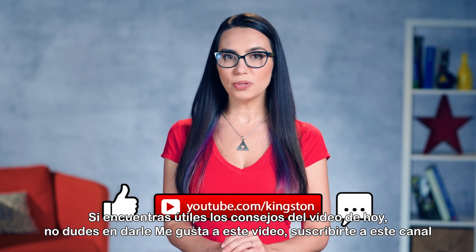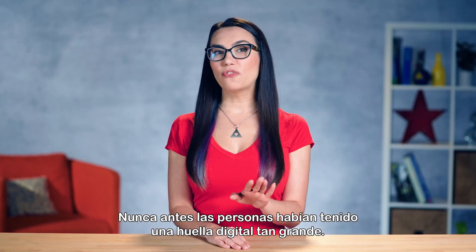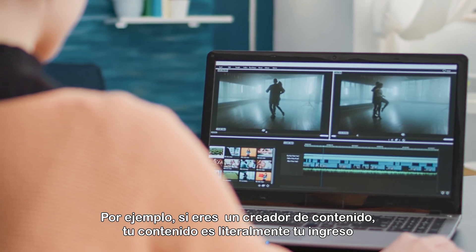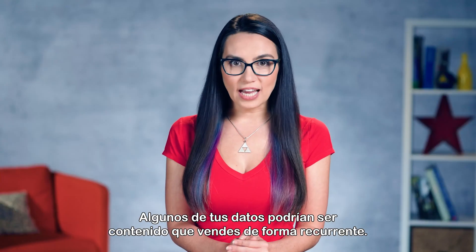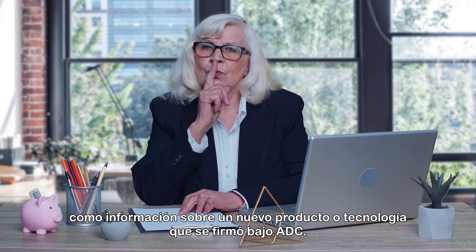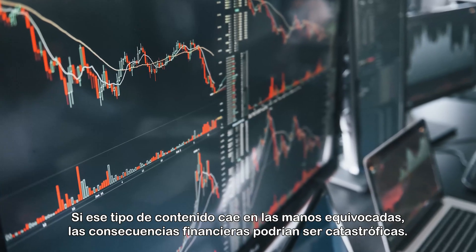If you find the tips in today's video useful, please be sure to like this video, subscribe to this channel and ding that bell so that you don't miss out on any future tech tips. Never before have people had such large digital footprints. For example, if you are a content creator, your content is literally your income — or in some cases, potential income from the companies you're working with. Some of your data could be content that you sell on a recurring basis. You could even have company proprietary information such as info on a new product or technology signed under NDA. If that type of content fell into the wrong hands, the financial fallout could be catastrophic.